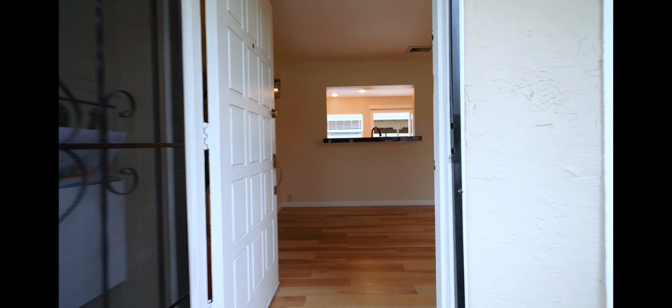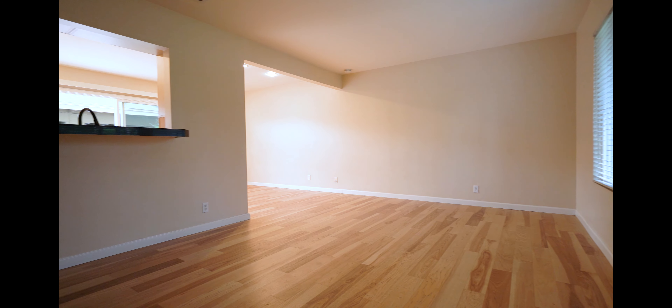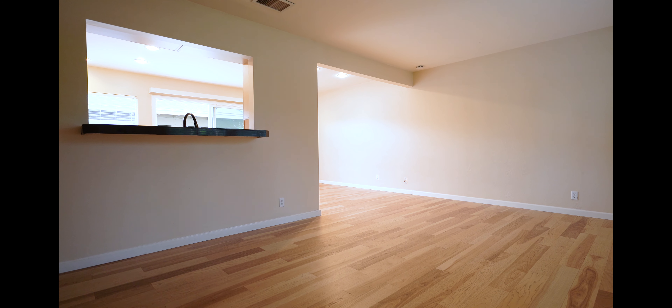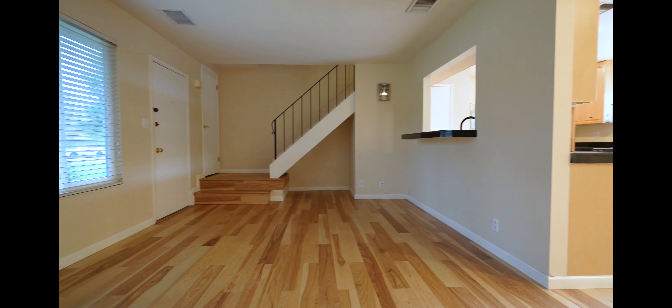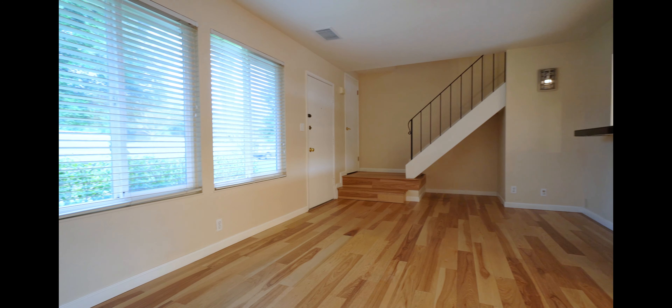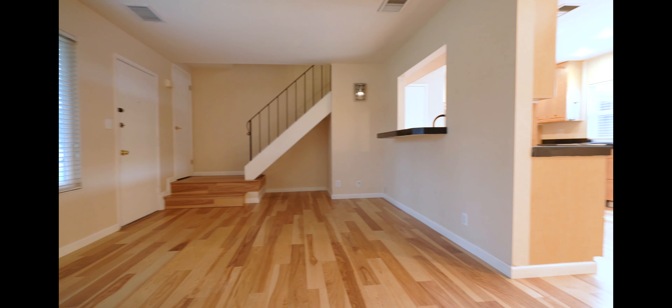As we enter here, we come into the living room. Really nice natural hardwood floor. Big windows with lots of natural light.